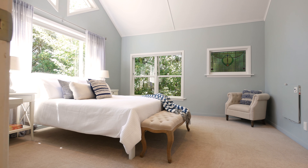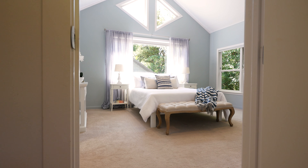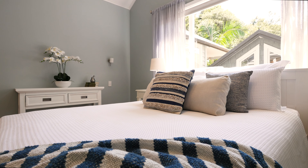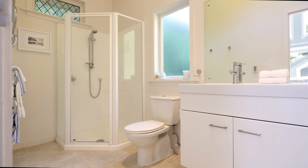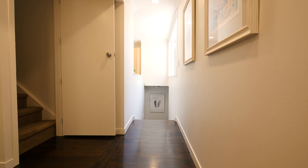The master bedroom here really does need highlighting. It's absolutely luxurious, it's spacious, and it is away from the rest of the home, so you've got great privacy from the kids. You've also got that ensuite with the double sinks and two heated towel rails, plus that walk-in wardrobe.